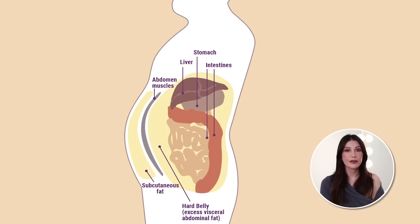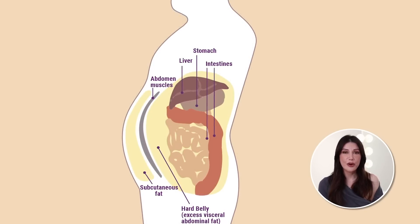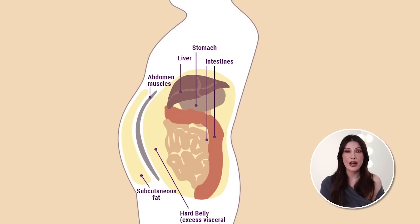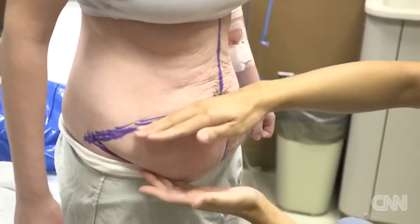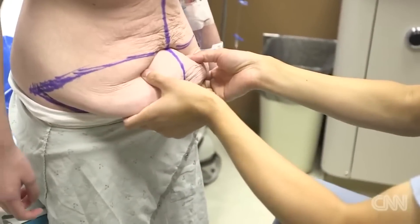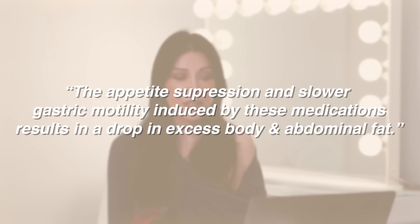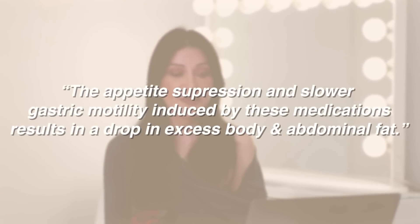Another study in 2019 on liraglutide, another type of GLP-1 agonist, found that it reduced whole body fat mass, but especially visceral fat. Both of these studies, as well as others, point to possible evidence that GLP-1s are doing more than just assisting patients in their weight loss — that they may in fact be assisting in actual spot reduction, which is something that experts have said was impossible in the past. When visceral fat is reduced, one sees a reduction to their waistline, and it also shows outwardly, as people with a lot of visceral fat will generally have a larger abdomen. Plastic surgeons are starting to see patients come in with large amounts of weight loss focused on their abdomen, theorizing that appetite suppression and slower gastric motility induced by these medications results in a drop in excess body and abdominal fat.